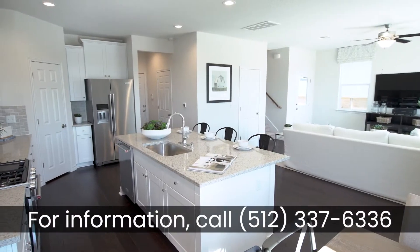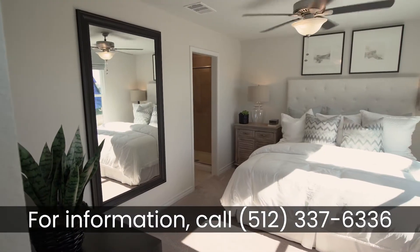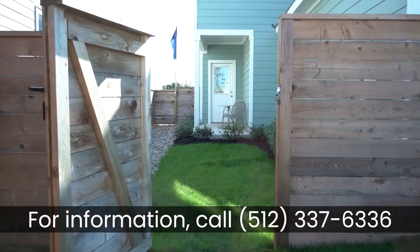What makes 51 East unique is that while we are a condo community, we still live like single-family. Our homes are standalone homes with no shared walls. They all feature two-car garages and an enclosed backyard.